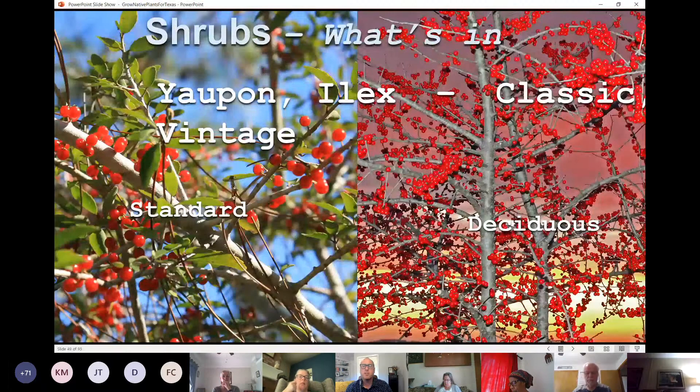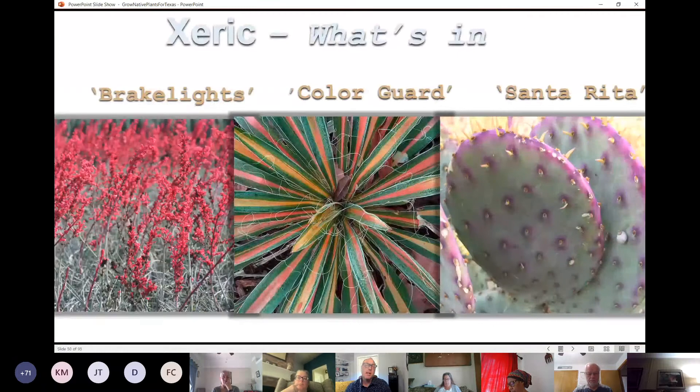There's also some with more of a Christmas tree shape, like the Moonglow Juniper. Most of us are familiar with different hollies — we prefer our native hollies to others in the nursery trade. There's the standard yaupon holly, which is more of a small tree. There's also our deciduous possum haw holly — the females, when they lose their leaves, retain their berries through winter, which are great for wildlife and add interest in the winter months.